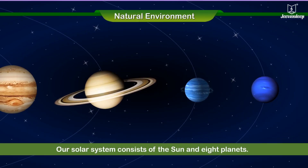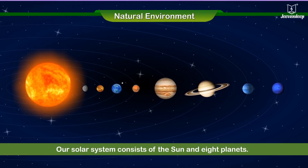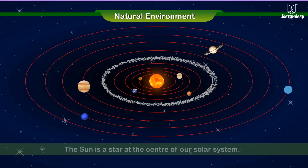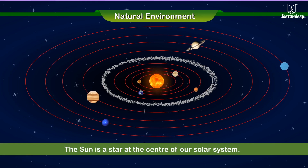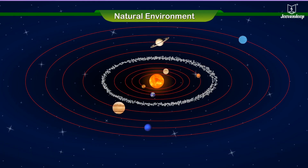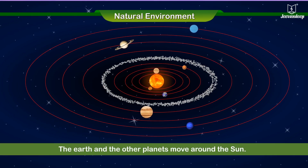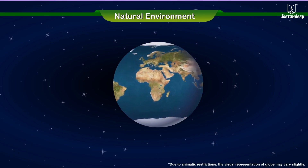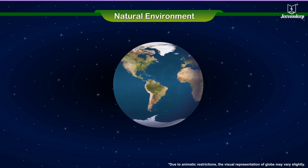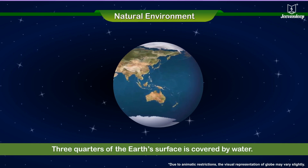Our solar system consists of the sun and eight planets. The sun is a star at the center of our solar system. The earth and the other planets move around the sun. Three quarters of the earth's surface is covered by water.